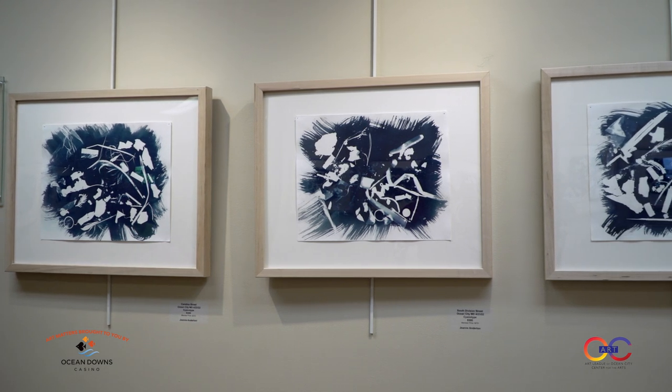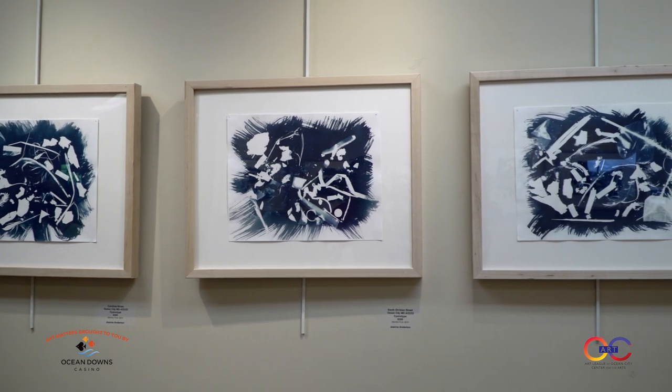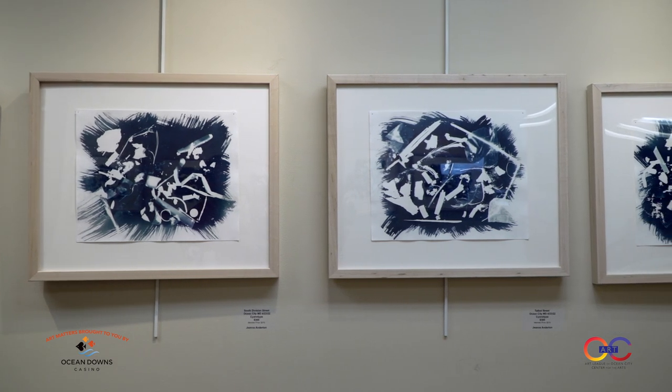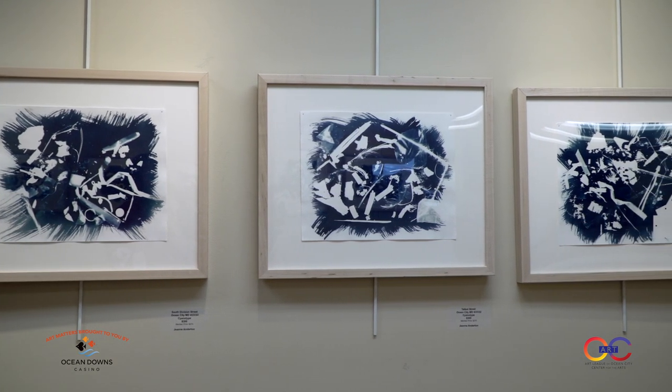That technique is called cyanotype — sun prints. Jean also has the original prints hanging here in the spotlight gallery, so people can see the originals and then go see the tennis court public art project. And I love that piece outside because it is a hundred feet long — it's huge.